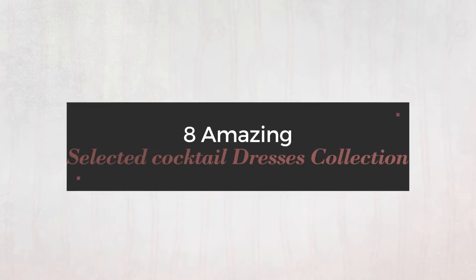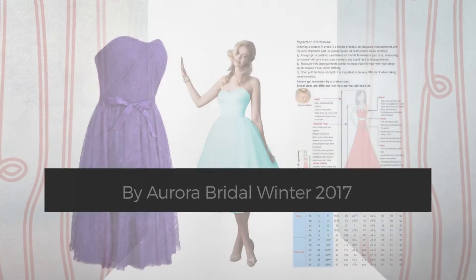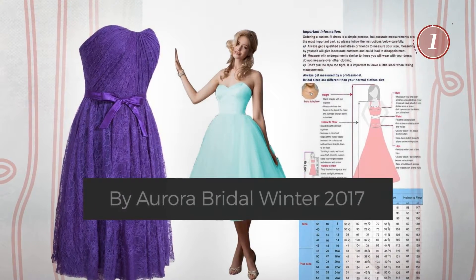8 Amazing Selected Cocktail Dresses Collection, handpicked from over 3,000 fashion designers catalogues. At any time, click the circle and get the details about your favorite dress.